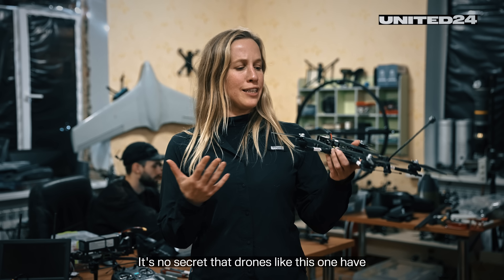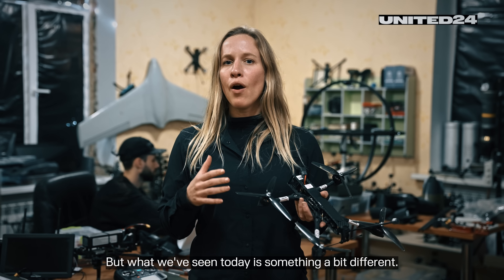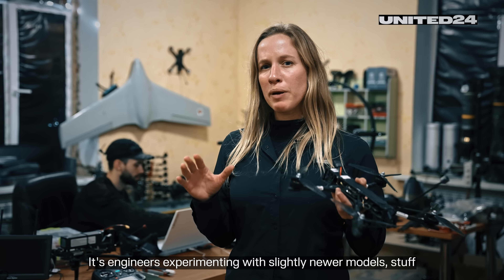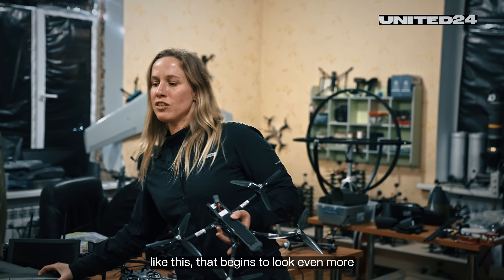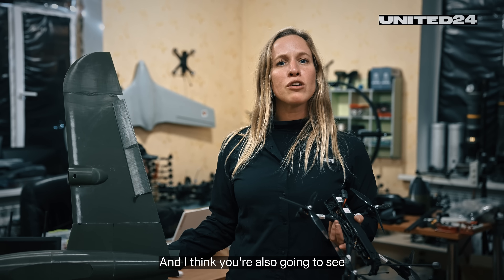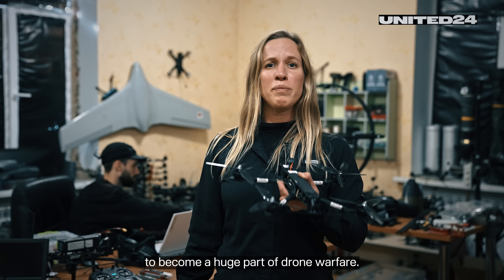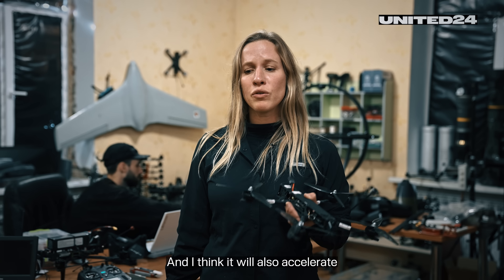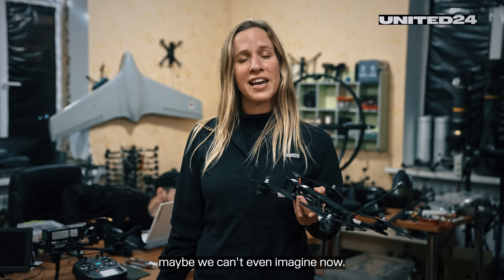It's no secret that drones like this one have become a huge part of Ukraine's fight against Russia. But what we've seen today is something a bit different — engineers experimenting with newer models that begin to look even more like planes or fixed-wing drones. And I think you're also going to see this AI integration begin to become a huge part of drone warfare, accelerating at an unprecedented rate in a way that maybe we can't even imagine now.